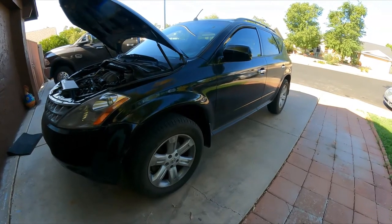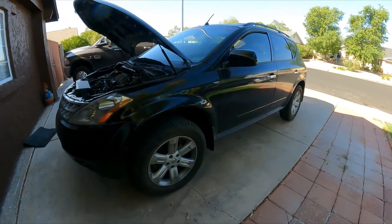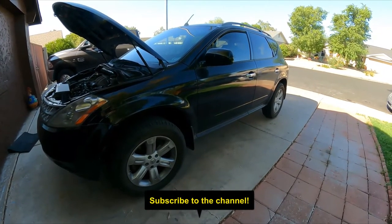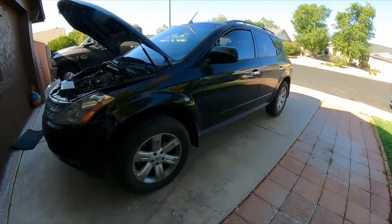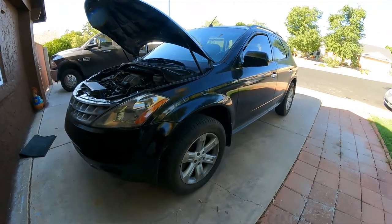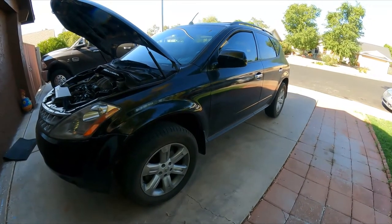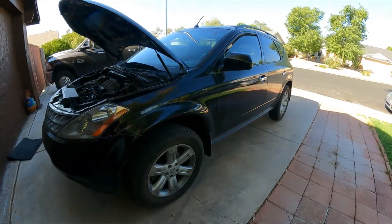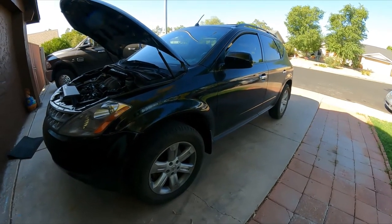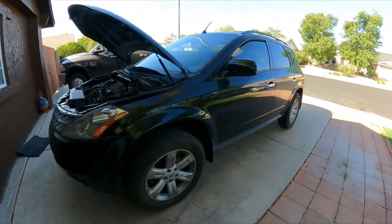Hello YouTubers, good morning, welcome back to GQ Auto Diagnostic channel and to a new video. This morning I'm working on a 2007 Nissan Murano 600 3.5 automatic front-wheel drive, and we have a code — I believe it's BSN BOY 1543. I want to double-check the code in a minute, but it is related to the clock spring.